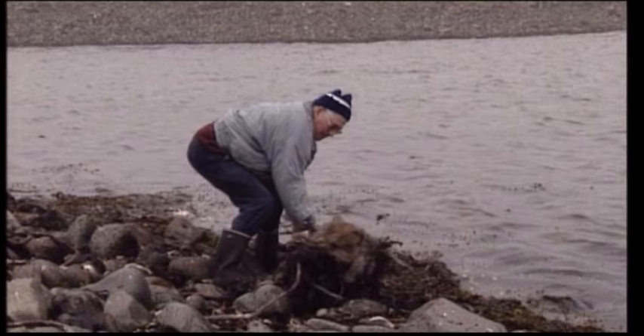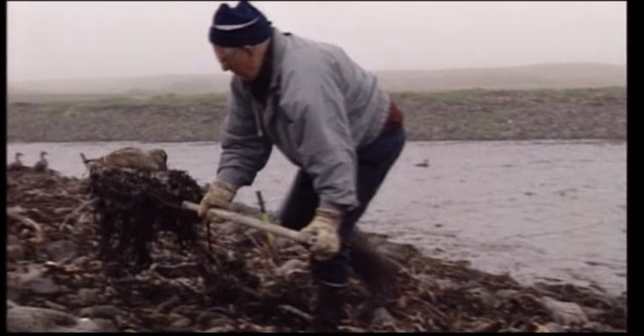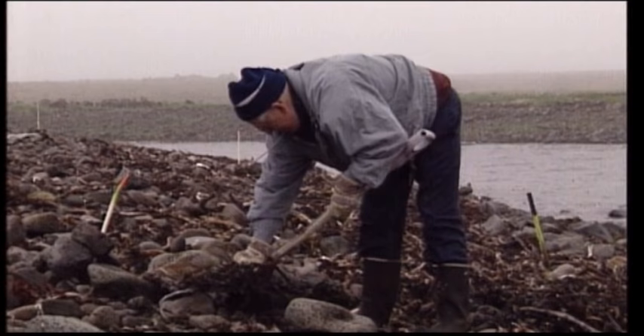Eider ducks will occasionally make their nests among the seaweed at the edge of the beach, but by doing so they risk being swept away at high tide, and so an attempt is made to move them further off. As a rule, the ducks will move, but this one sits fast on her nest.